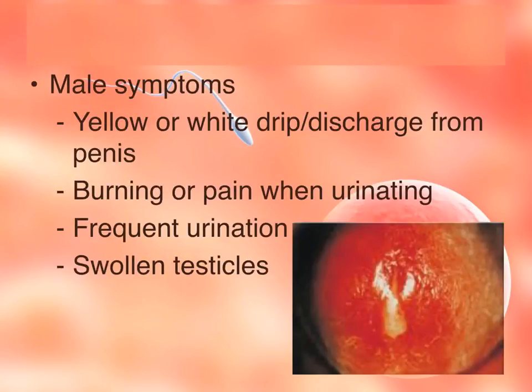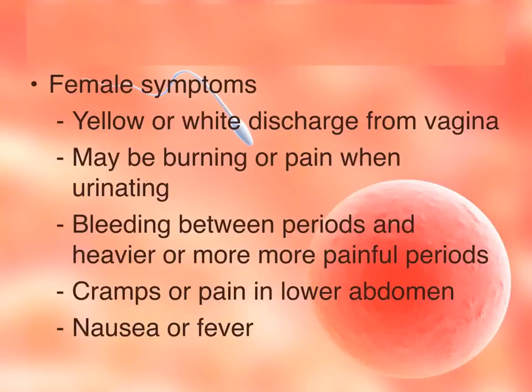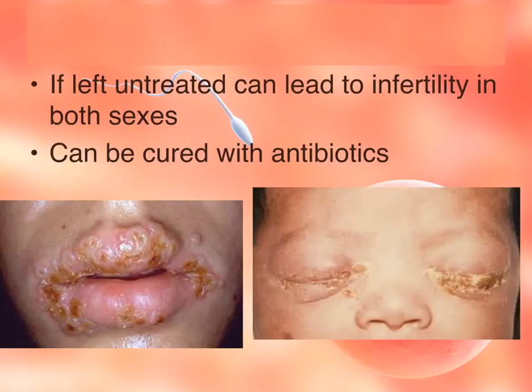Symptoms in males include a yellow or white drip — an unusually high amount of discharge from the penis — burning or pain during urination, frequent urination, and swollen testicles. Symptoms in females include yellow or white vaginal discharge, burning or pain when urinating, bleeding between periods, and heavier or more painful periods. There can also be cramps or pain in the lower abdomen due to pelvic inflammatory disease, as well as nausea or fever associated with the infection.